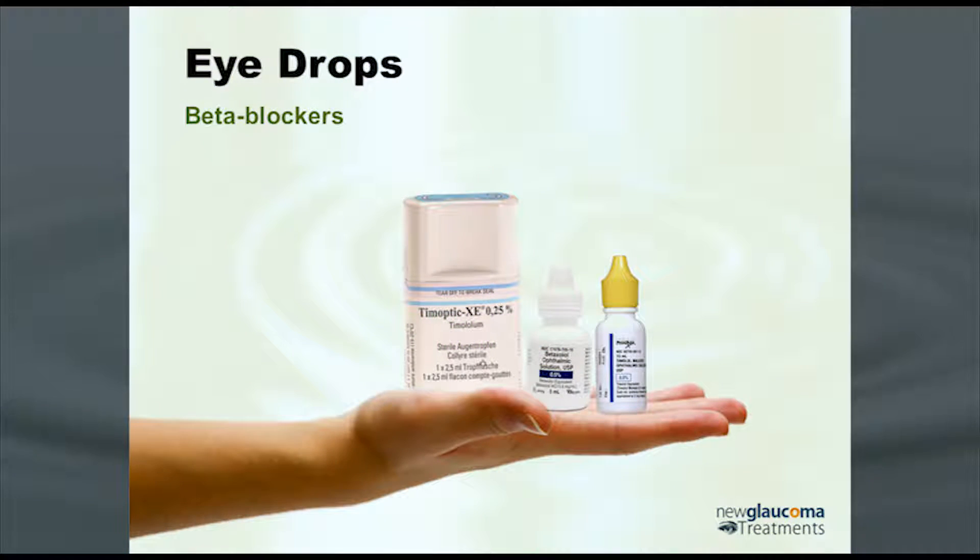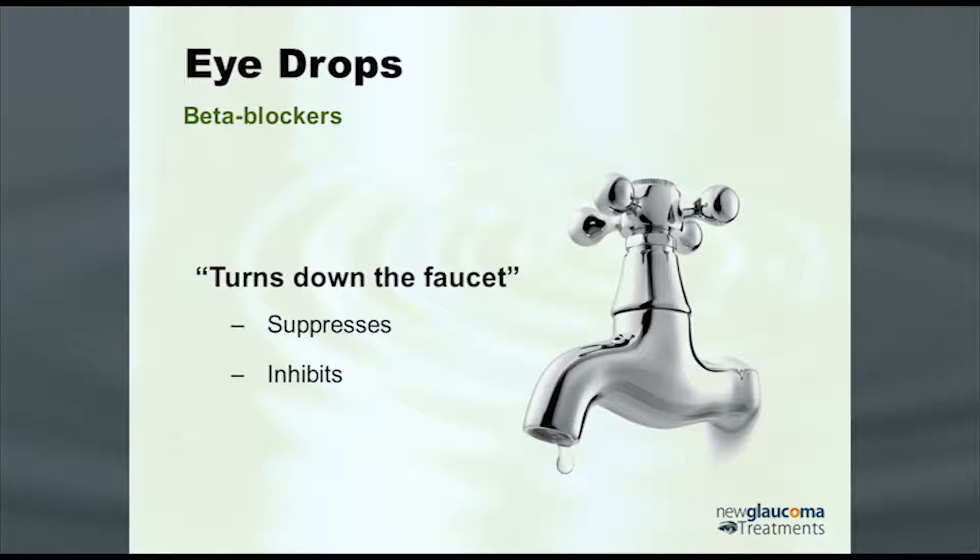In terms of the beta blockers — Timolol, Betaxolol, and others — pretty much all we use is Timolol for most of our patients unless they've got some cardiovascular issues. These have been around for a very, very long time, we know they work well, and they work by turning down the faucet. Beta blockers suppress aqueous production, and they do that by inhibiting cyclic AMP.